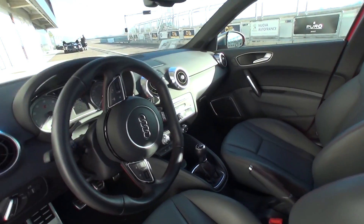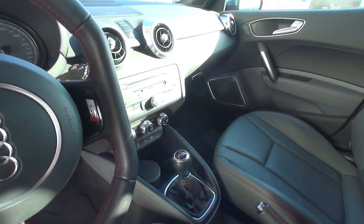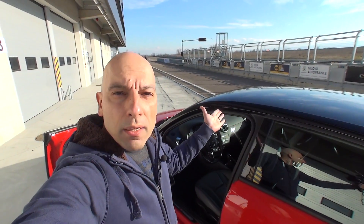Look at what there is inside — the manual gearbox, 6 gears. The stability control you can eliminate almost everything. So, let's start!